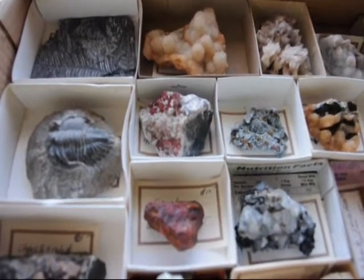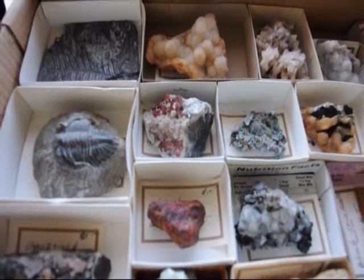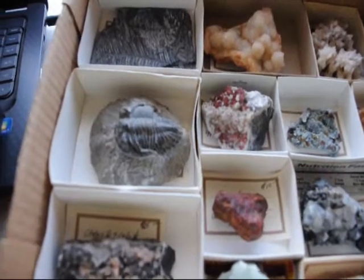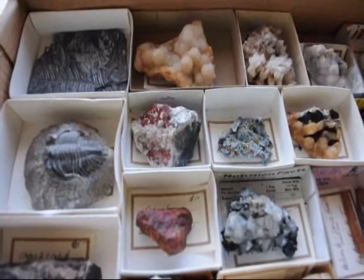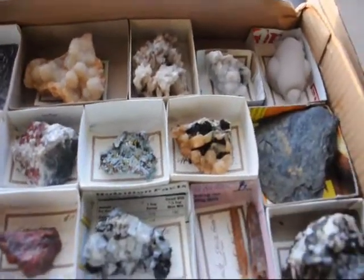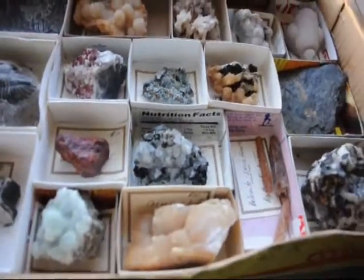At Highland Hill Farm we also have interesting things for sale and on display, such as fossils. These are trilobites, fossil ferns, and minerals such as calcite, mica, some tourmaline, and fossil squid.